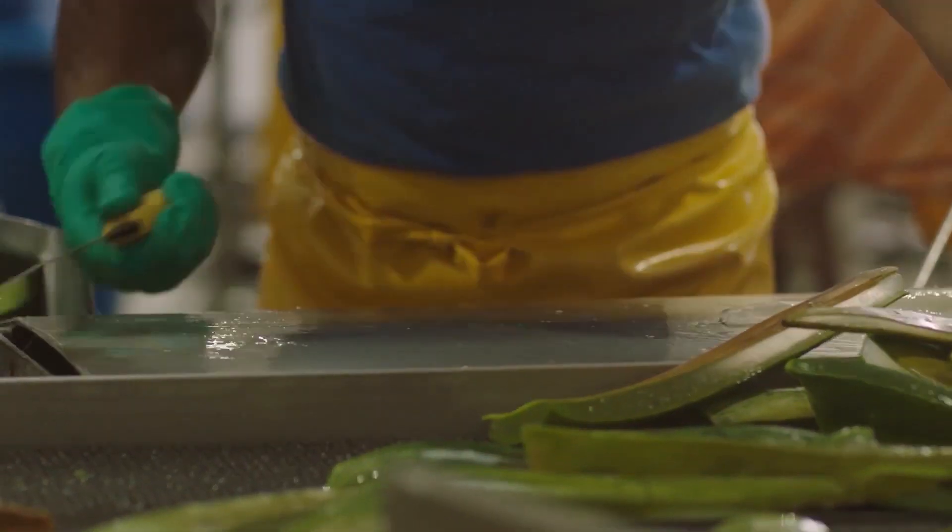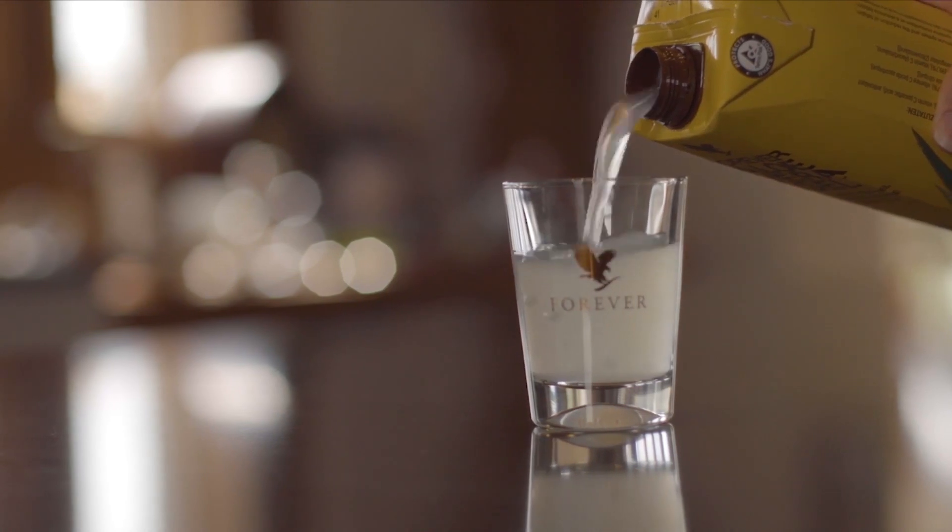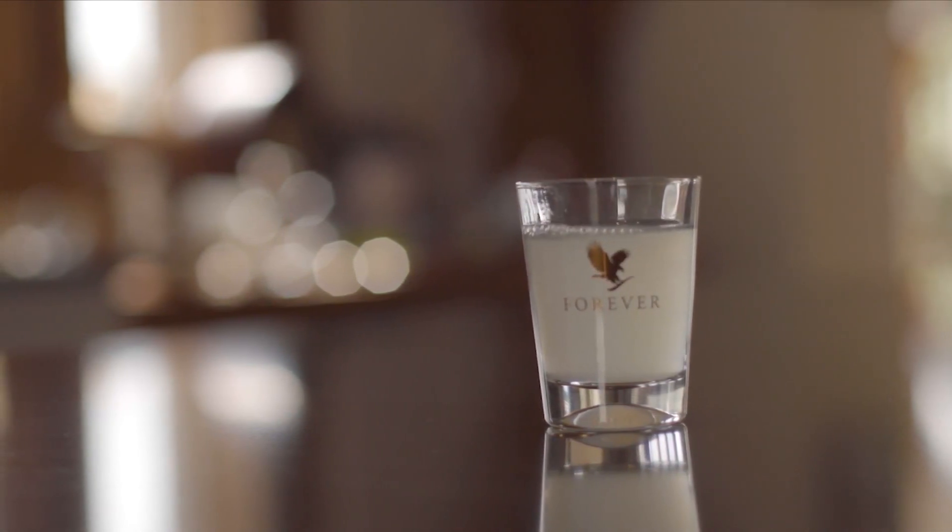At 2.5, it also has 84% of your daily requirement of vitamin C. Vitamin C is essential for the maintenance of healthy skin, cartilage, blood vessels, bone, gums and teeth.